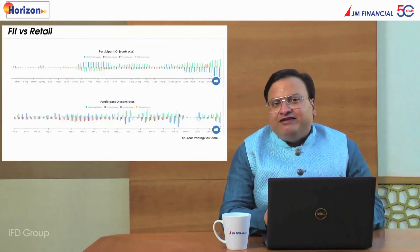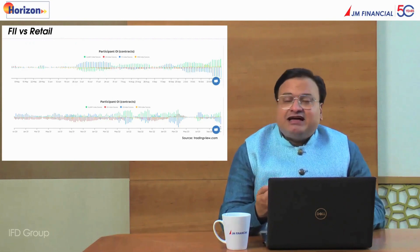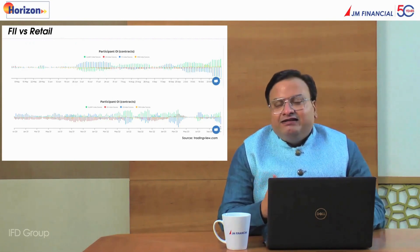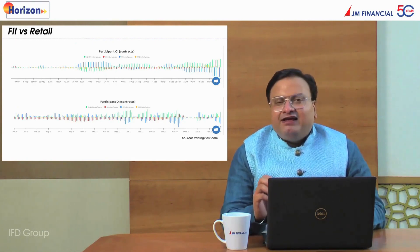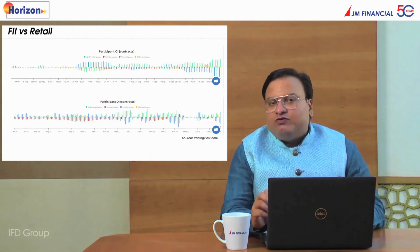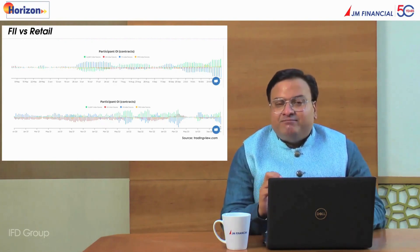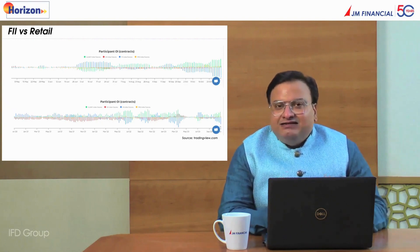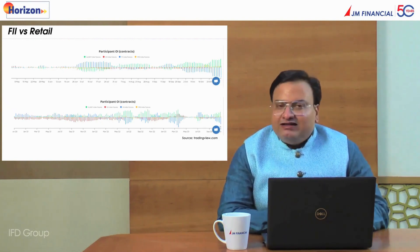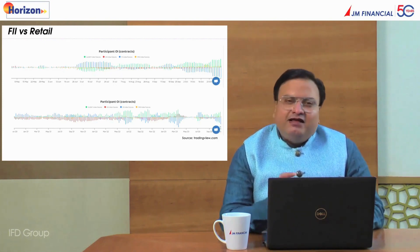Looking at the positional structure of the market — historically, whenever the FII long-short ratio has gone below 18, the Nifty RSI has gone below 30, and the VIX has shown an extreme range, we have seen markets reverse in a big way. Something similar happened a few days back on the October expiry day, where all three major indicators were suggesting a highly oversold nature for the market. As we speak, there are green shoots of short covering by FIIs, who have been predominantly short on index futures, versus retail which has been predominantly long. The trend positioning suggests we are at the cusp of a reversal.